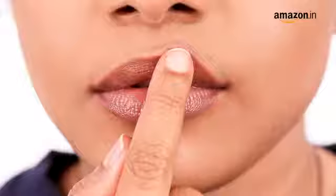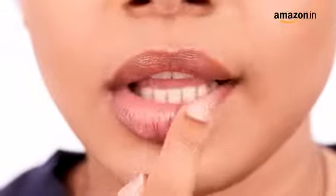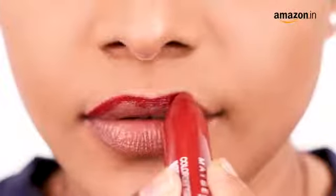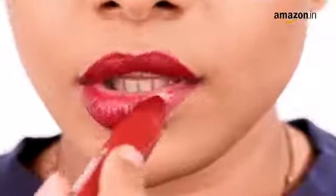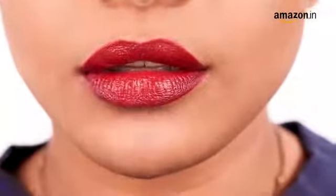For picture-perfect lips, prep and prime them with a lip balm and begin lining them. Then place the tip to the center of your upper lip and glide it following the contours of your lip. Repeat the same for your lower lip and you're done.